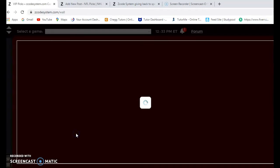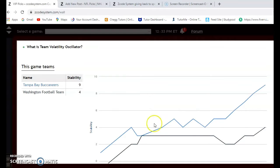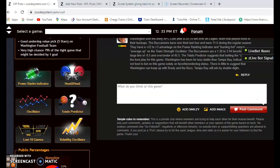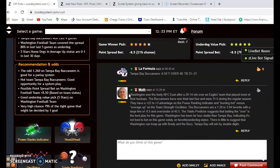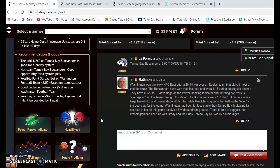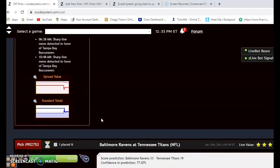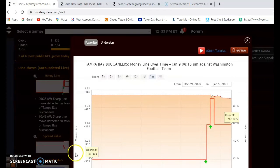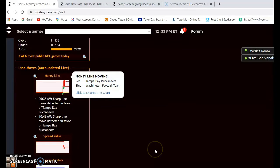Tampa Bay is much more stable at plus nine compared to Washington's plus four, and they're very consistent with their favorite/underdog status. Even though Washington is at home, I really don't see much of a chance for them to keep up with Tom Brady and the Bucs. The money line opened at 1.30 and is now at 1.26, so Tampa Bay is clearly still the big favorite. I think they'll win, cover the spread, and win by double digits.